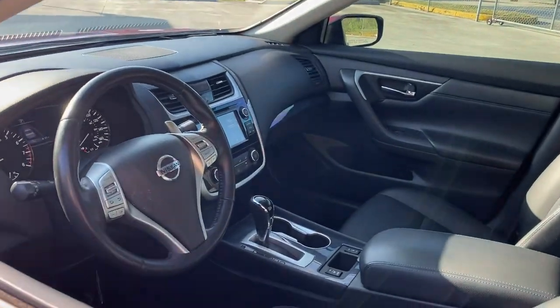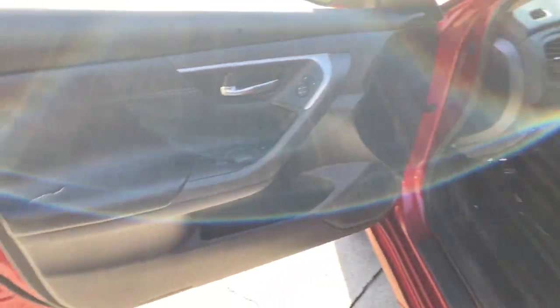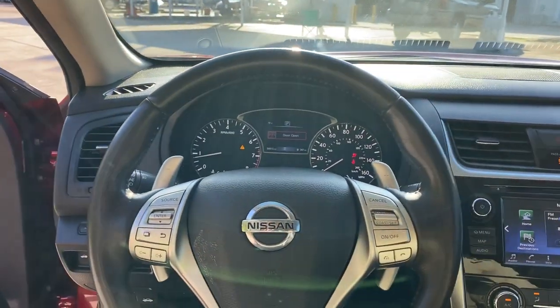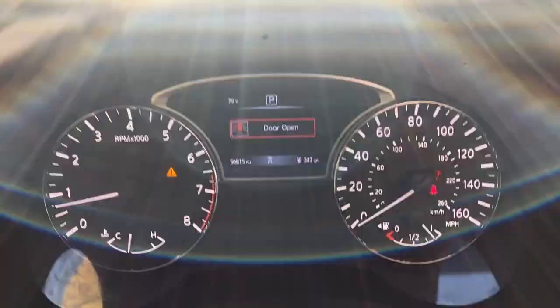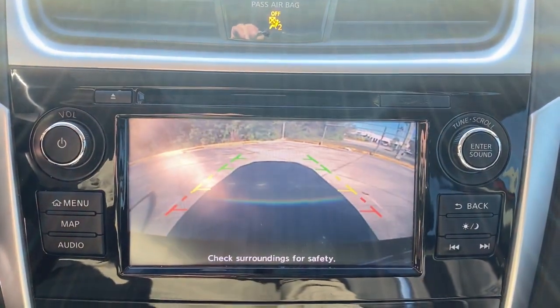These are just some of the great options this vehicle comes with: keyless entry, backup camera, keyless start, fog lamps, aluminum wheels, power driver's seat, Bluetooth connection, steering wheel audio controls, stability control, and leather steering wheel.